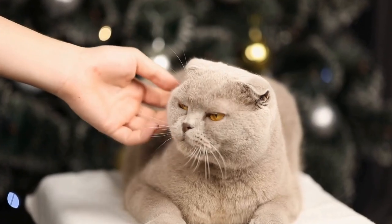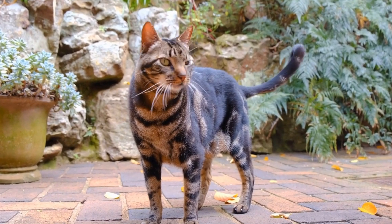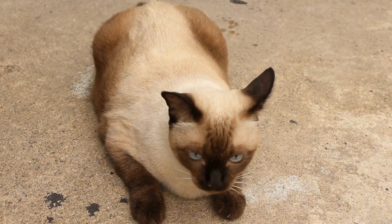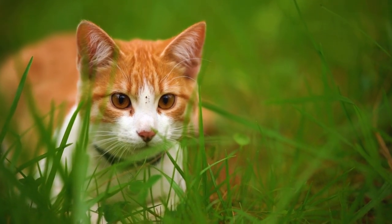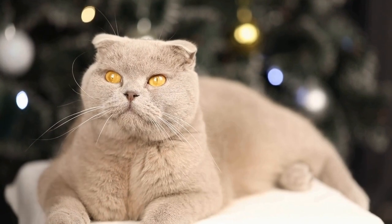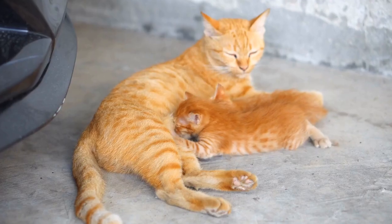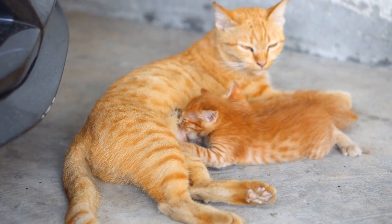3. Protect Your Door Frames. While training your cat to use alternative scratching options, it's essential to protect your door frames from further damage. Apply double-sided tape or aluminum foil to the areas your cat commonly scratches. Cats tend to dislike the texture and stickiness of these surfaces, discouraging them from scratching. Additionally, you can use adhesive plastic sheets designed specifically for cat scratching prevention, which provide a safe and unattractive surface for claws. By creating a physical barrier between your cat and the door frames, you minimize the potential for damage.